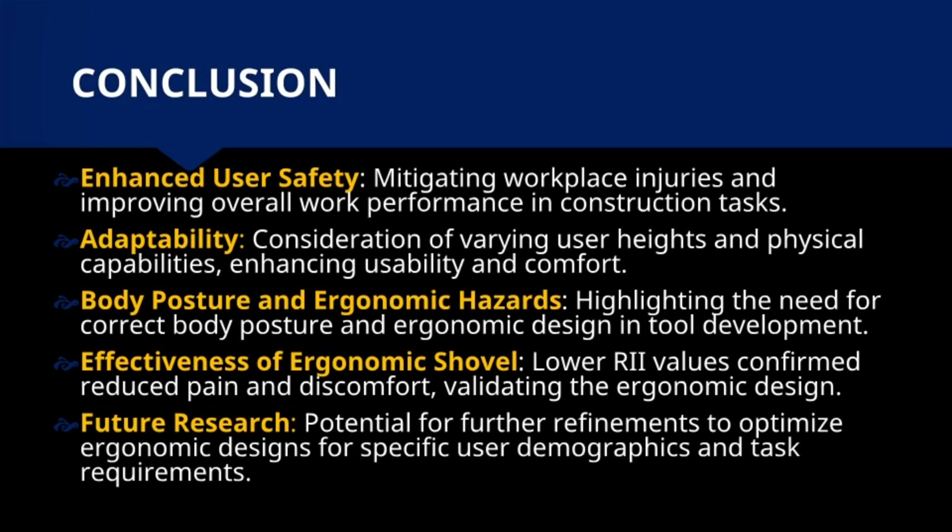The effectiveness of the ergonomic shovel, validated by lower RII values indicating reduced pain and discomfort, underscores the importance of ergonomic design principles. Future research aims to optimize these designs for specific user demographics and task requirements.